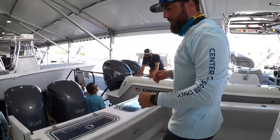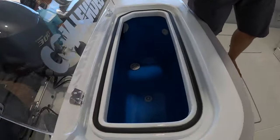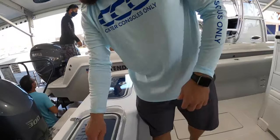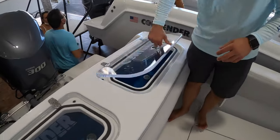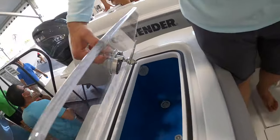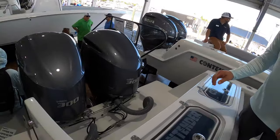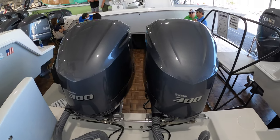Moving back to the transom — this is where the tournament guys make their money. Keep the bait happy and you'll be successful at fishing. Twin live wells here at the transom, and we also have LED lighting in those live wells, very nice and clean. This particular 32ST is powered by twin Yamaha 300s — plenty of efficiency and range for guys who need to shoot out 60 to 80 miles without a problem.